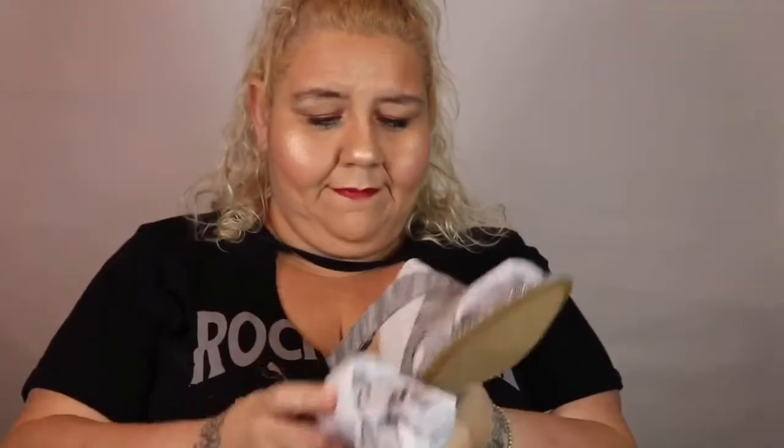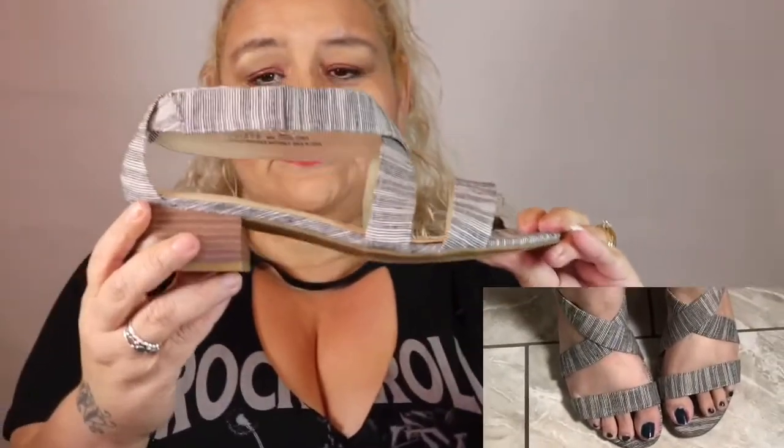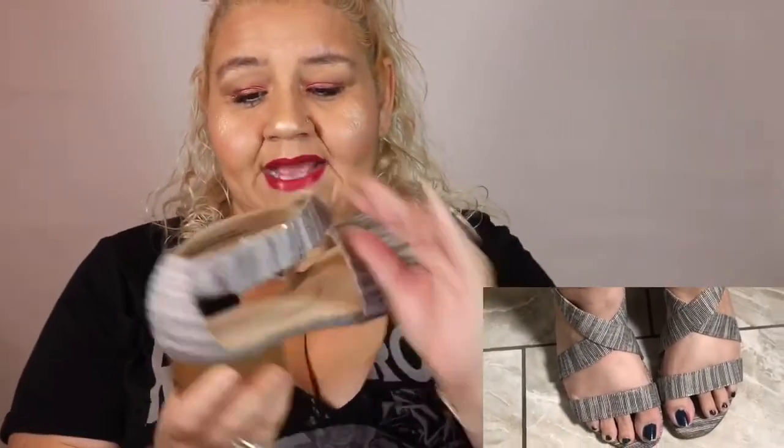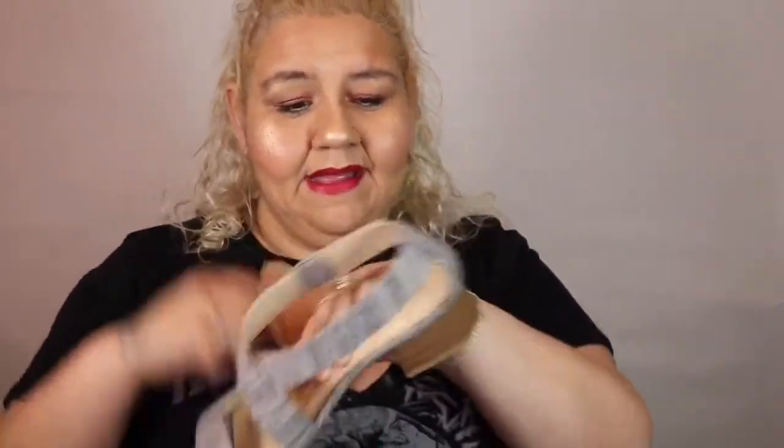The next pair is called the Kaylee Seersucker Sandal. Let's go ahead and open this one. So these are really cute. You'll be able to see me trying them on. These are adorable. The straps are amazing. I love the detail, I love the tiny little heel and the Velcro there. So these actually feel really comfortable. I love them. These are an A-plot.